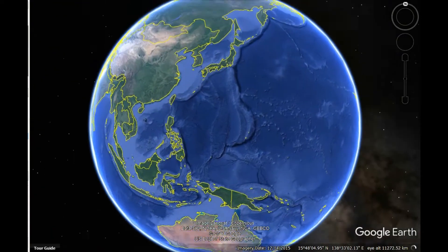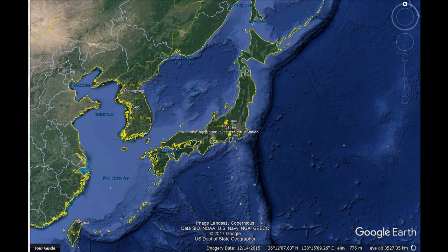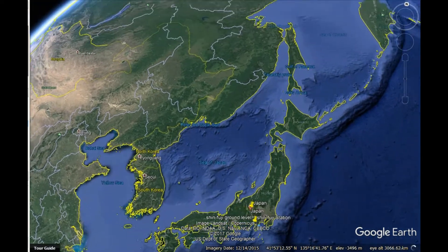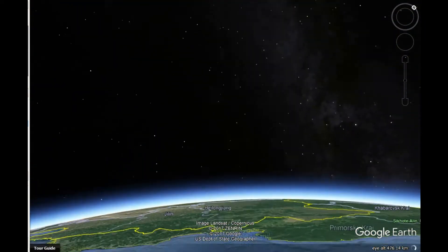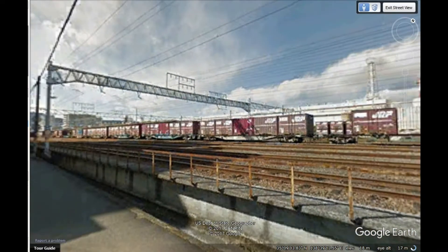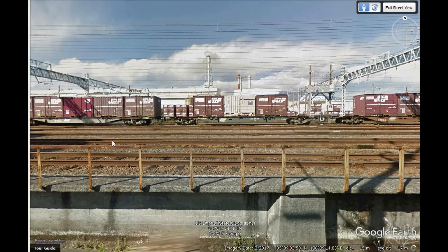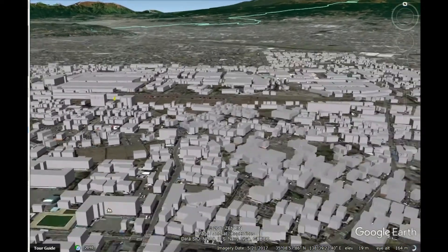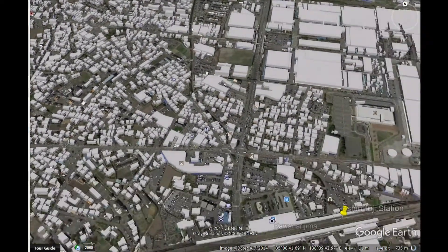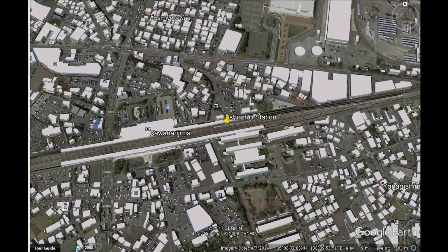Japan is famous for its bullet trains, but it is also a country where many trains still run at ground level. This shows a rather large marshalling yards near Mount Fuji in Japan. The more famous railway system is the Shinkansen, which sometimes is called a bullet train, although when I was in Japan 30 years ago it was called an elevated train.